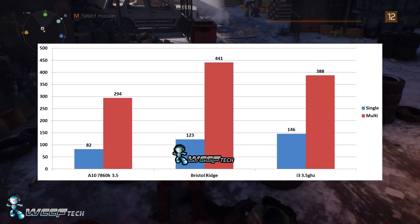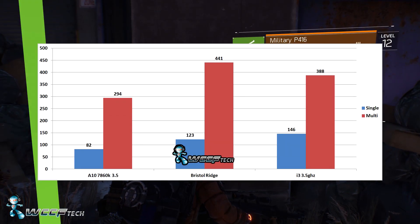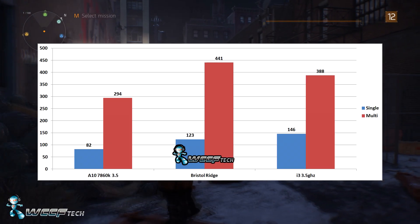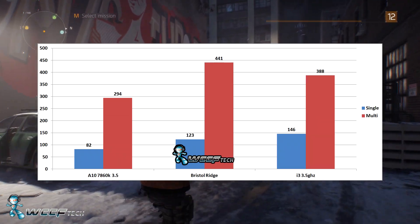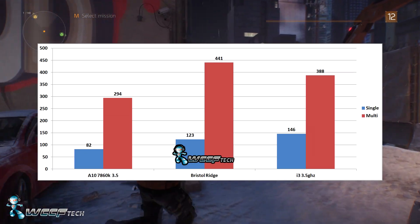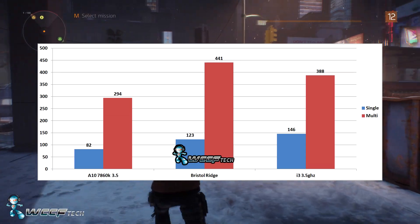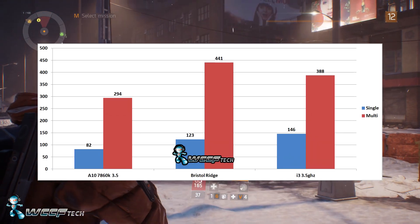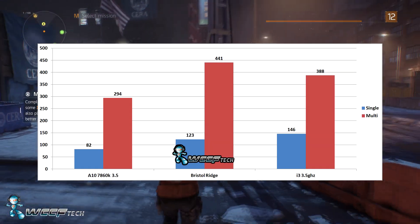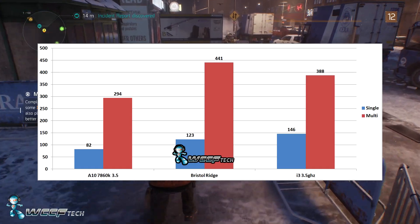On single-core performance, the 7860K at 3.5 GHz gets 82 cb — not super impressive. The i3 gets 146, which is what we're used to seeing from Skylake. The projected Bristol Ridge APU nets 123 cb — 23 points lower than the i3, but quite a bit ahead of the A10 810 and 860K Kaveri chips. So that's a significant uptick.